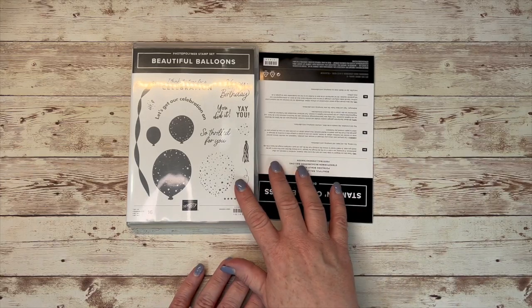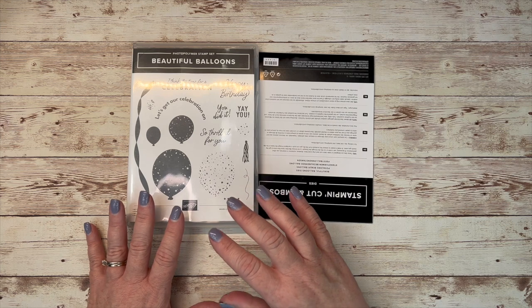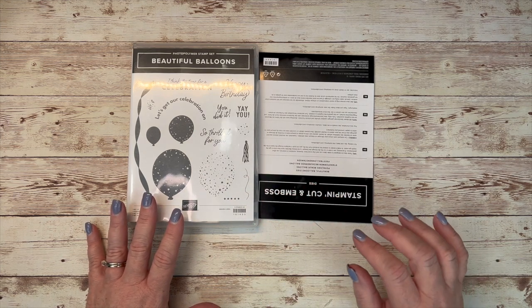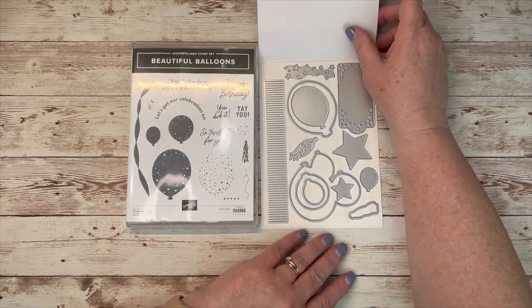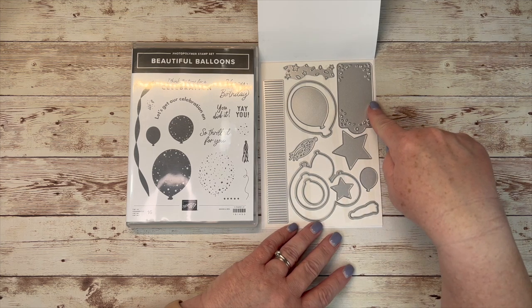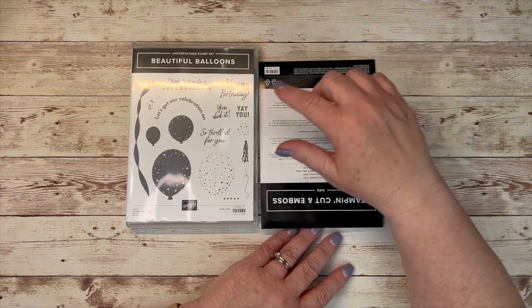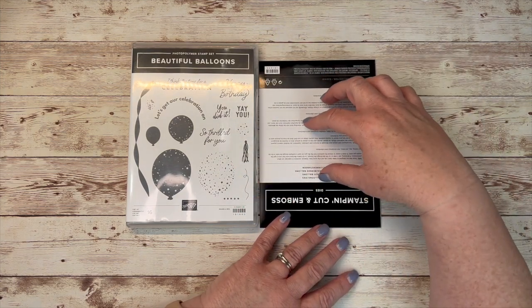This is the Beautiful Balloons bundle — it's what is included in the Bright and Beautiful suite. It has some really fun looking dies, a great tag, and all sorts of fun images. I can't wait to use this die. I like the stamp set too, but I'm really looking forward to the dies.